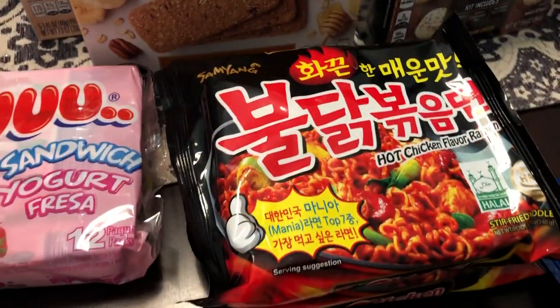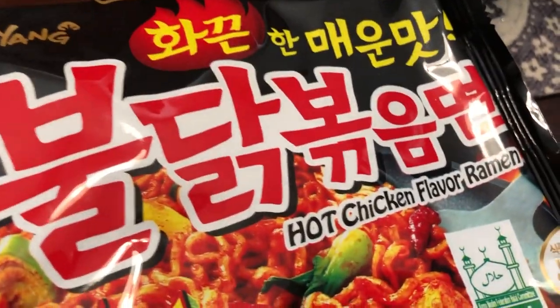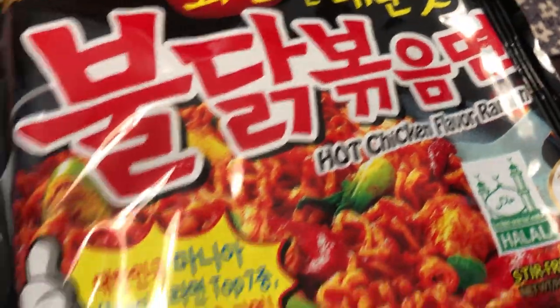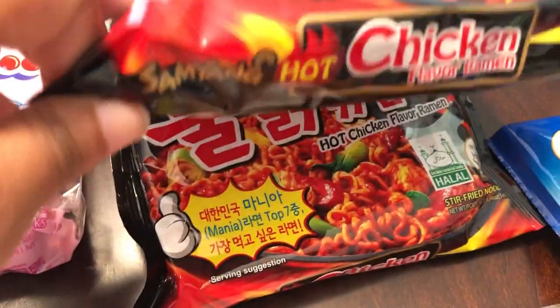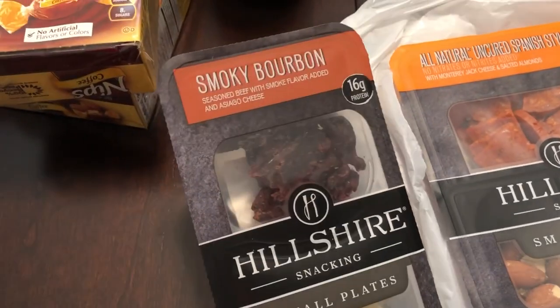My husband loves spicy stuff and he likes ramen soup, so this is hot chicken flavored ramen and I got him two bags.